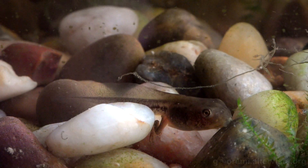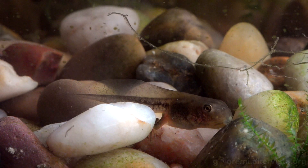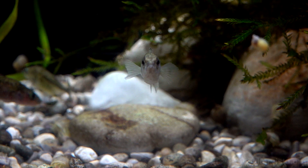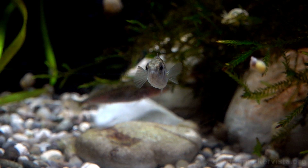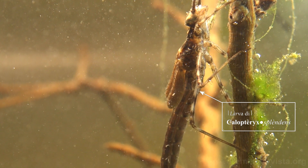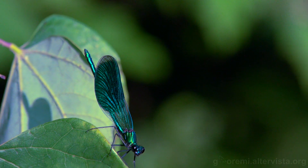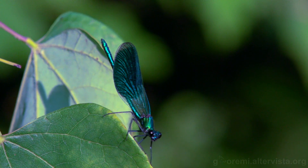Oltre agli insetti e ai crostacei, ricordiamo gli anfibi, che passano la prima parte della loro vita sott'acqua, ed ovviamente i pesci, un numero incalcolabile di specie viventi, che abitano gli stessi ambienti, a volte come predatori, ma più spesso come prede. Uno degli ordini molto interessanti è quello degli odonati, sono quegli insetti che comunemente chiamiamo libellule o damigelle. Anche loro passano la prima parte della loro vita sott'acqua, mentre da adulti sono degli insetti volanti meravigliosi, come questo maschio di Calopteryx splendens.